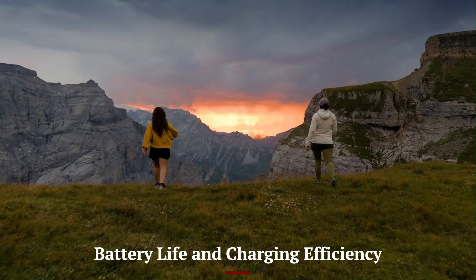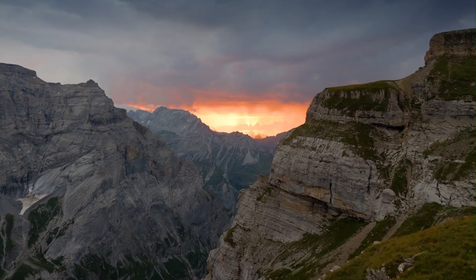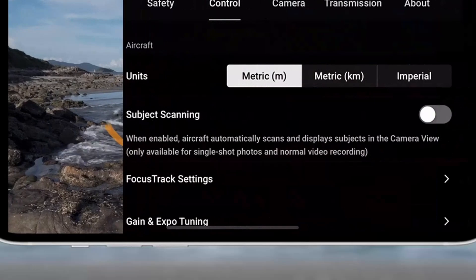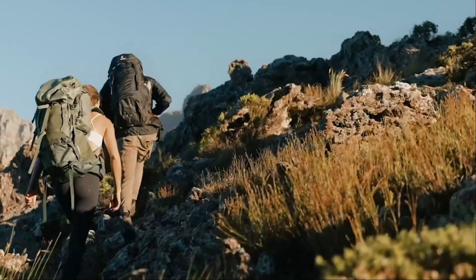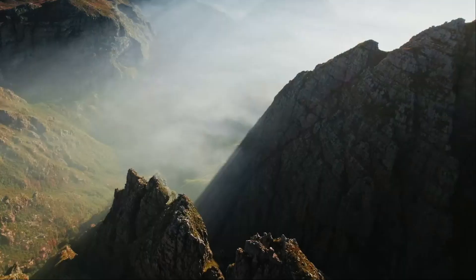Battery Life and Charging Efficiency. The Mini 5 Pro boasts an extended battery life, allowing for longer flight times compared to its predecessor. With an improved battery efficiency system and lightweight design, the drone can stay airborne for up to 40 minutes on a single charge.